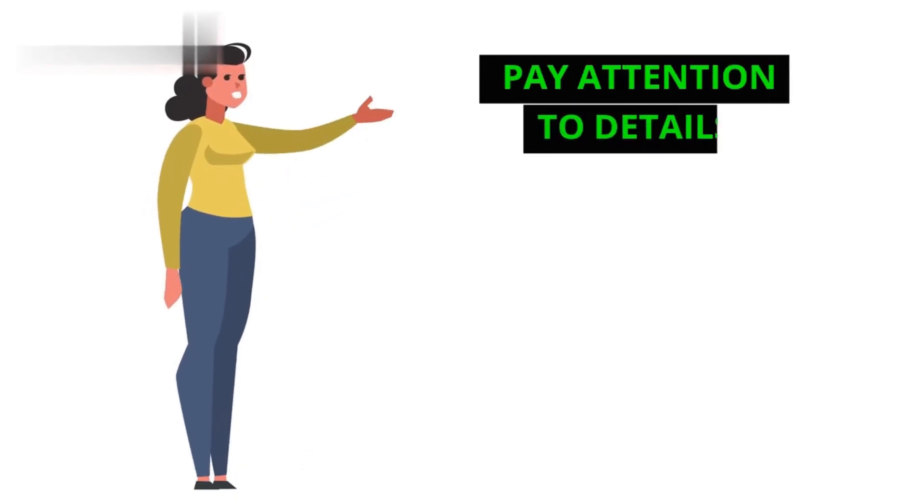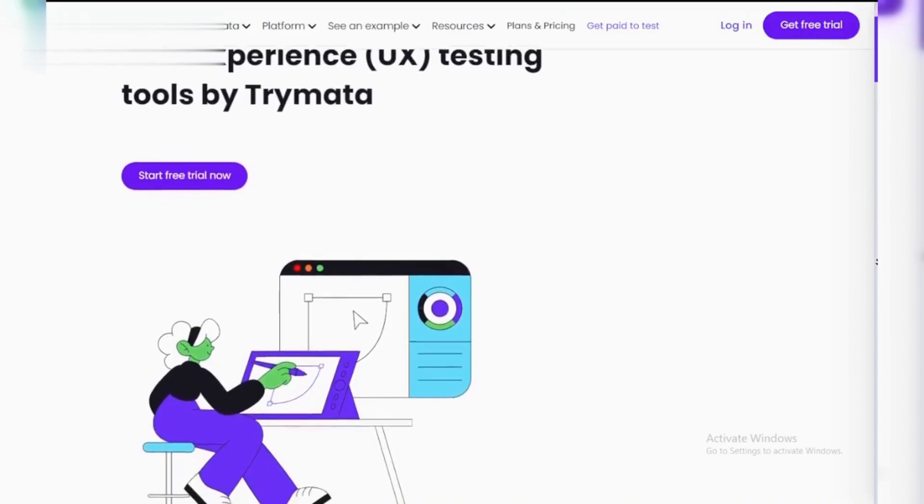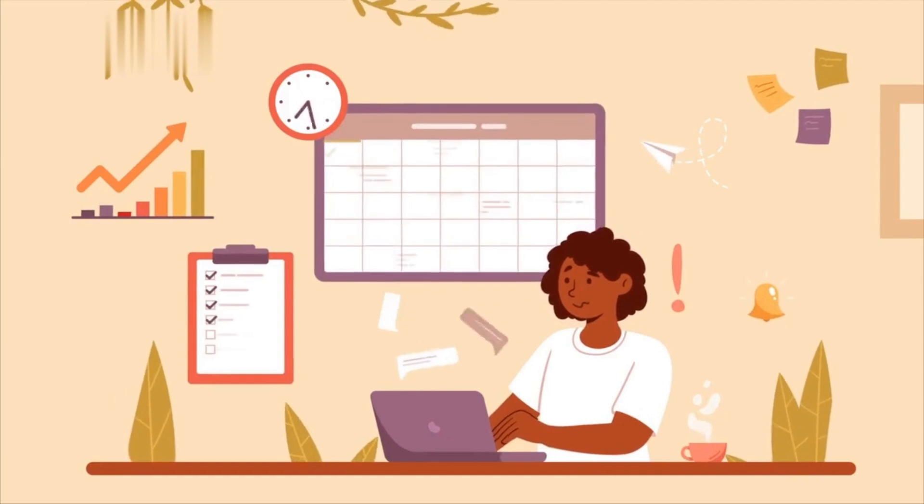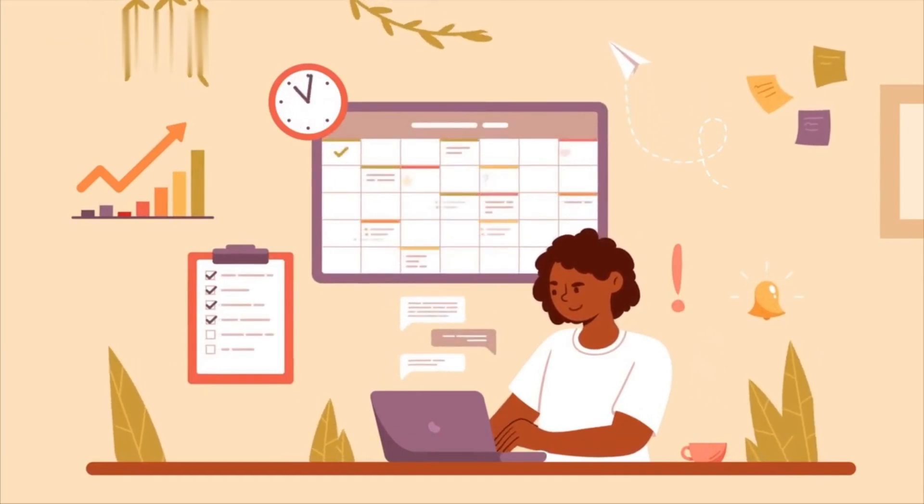Step 4: Pay attention to details. During the test, pay close attention to the instructions and the website you're testing. Try to complete all tasks as instructed and provide detailed feedback on every step.